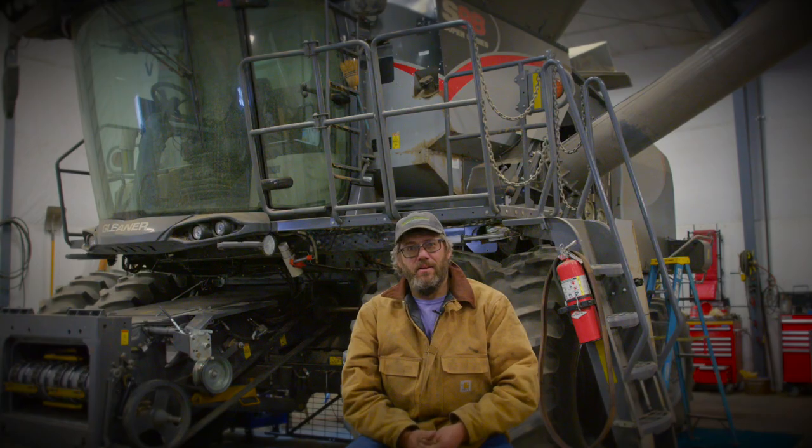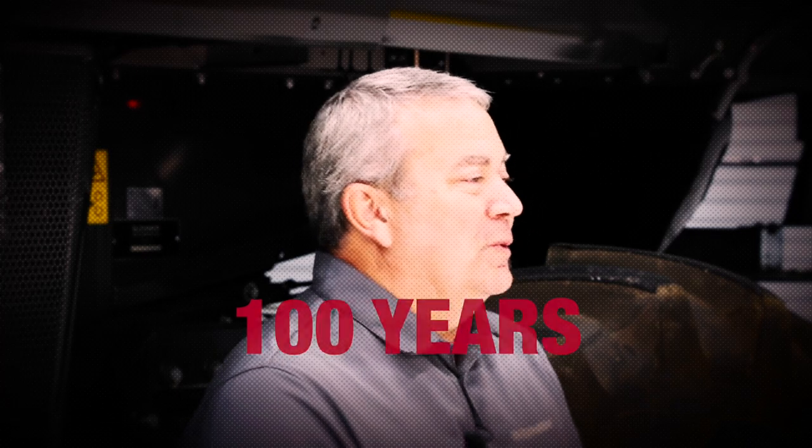This is all stock Gleaner-designed and engineered combine working properly for us. We've added new technology and new capacity to be high performing, get into higher-yielding fields, and handle all those conditions for a class six, seven, or eight machine and go anywhere those conditions exist. As we look to the next 100 years with Gleaner combines, it's going to be very exciting to see all the changes with the way technology moves so fast in today's world. You can only imagine what we'll be looking at 100 years from now.